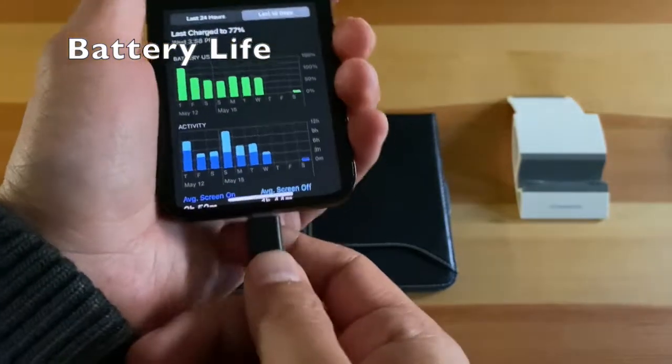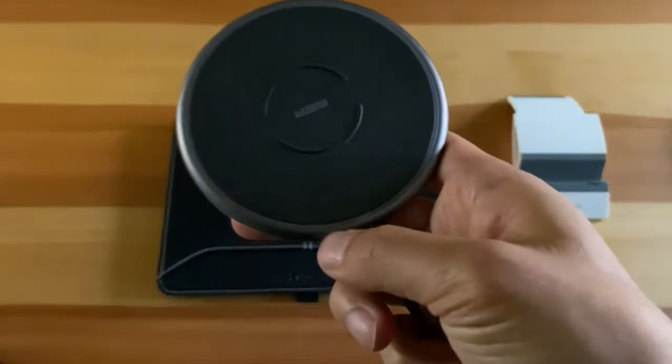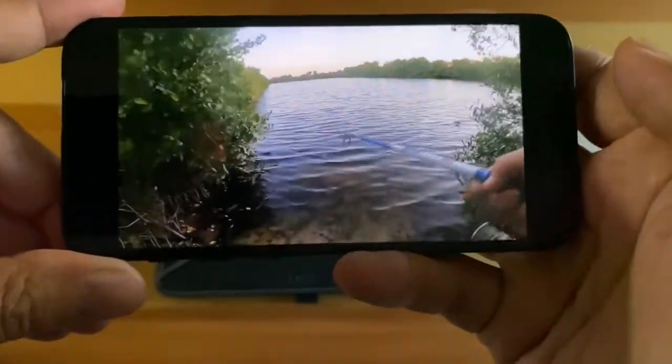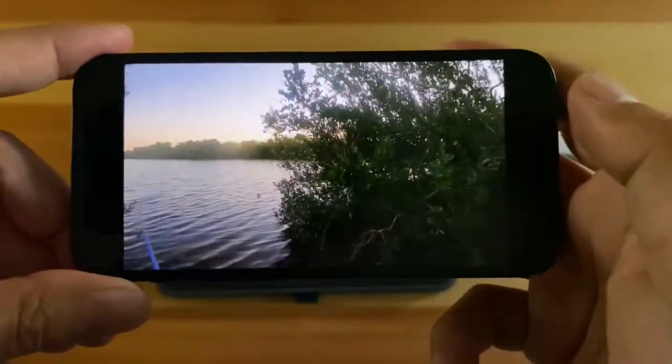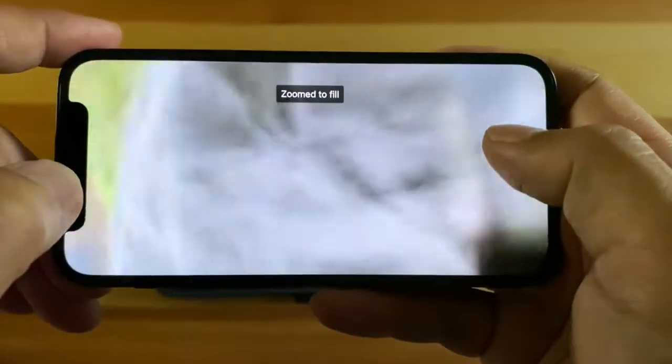A huge gripe I have with this phone is the battery life. If you like to watch movies on your phone and browse the internet, you will see that your battery is draining pretty fast and you will need to charge your phone at least once before the day is over.